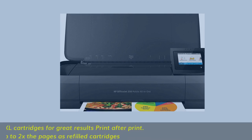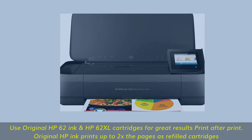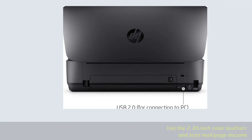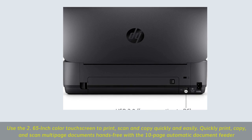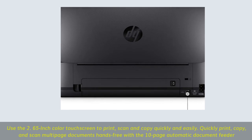Use original HP 62 ink and HP 62 XL cartridges for great results — original HP ink prints up to 2x the pages of refilled cartridges. Use the 2.65-inch color touchscreen to print, scan, and copy quickly and easily. Quickly print, copy, and scan multi-page documents hands-free with the 10-page automatic document feeder.